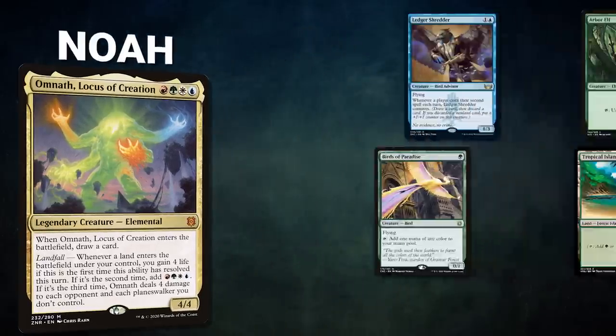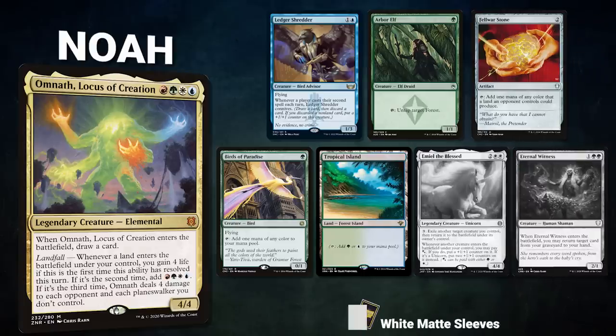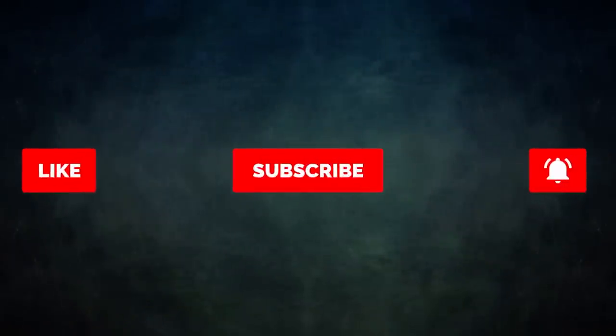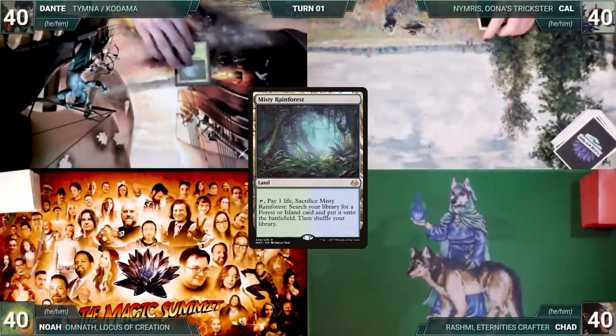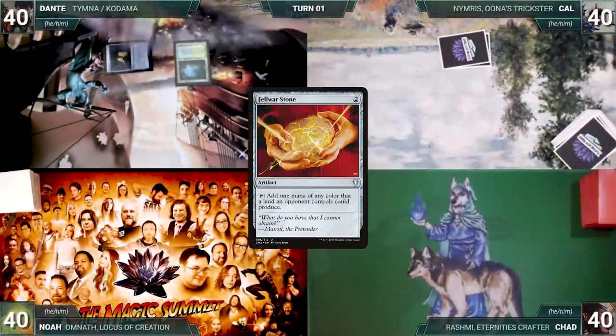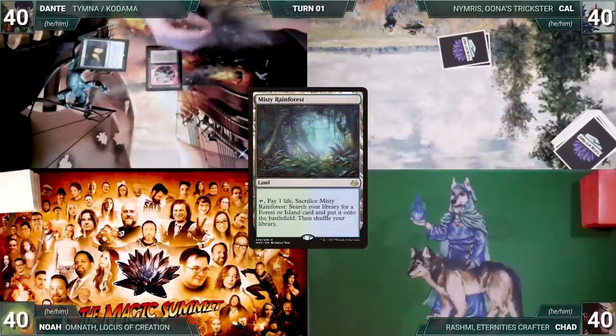Finally, Noah is piloting Omnath, Locus of Creation — a mid-range deck seeking to resolve multiple creature combos to win. Noah's opening hand contains a Ledger Shredder, Arbor Elf, Fellwar Stone, Birds of Paradise, and Tropical Island; his London mulligans reveal Emiel the Blessed and Eternal Witness. Dante won the die roll and gets to start us off.